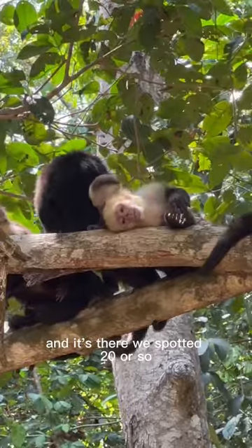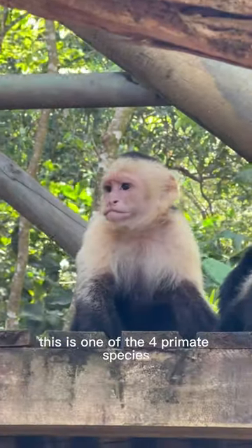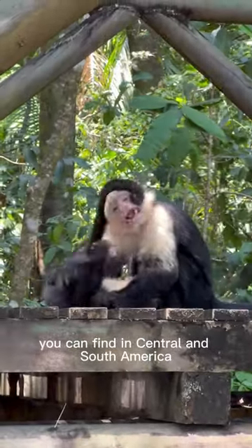And it's there we spotted 20 or so white-faced capuchin monkeys. This is one of the four primate species you can find in this country, and one of the many different species of capuchin you can find in Central and South America.